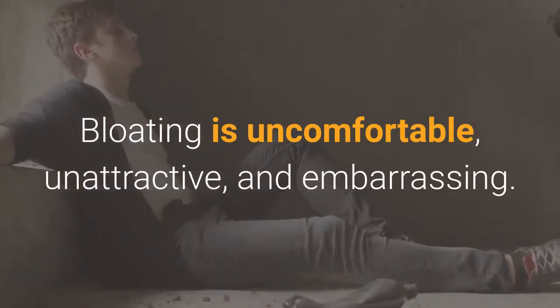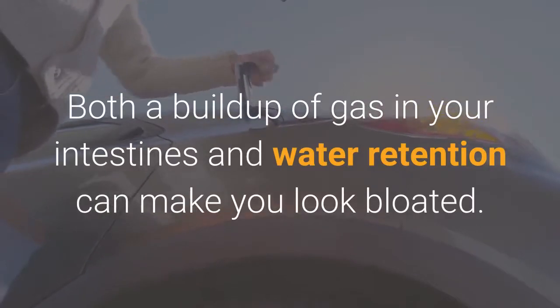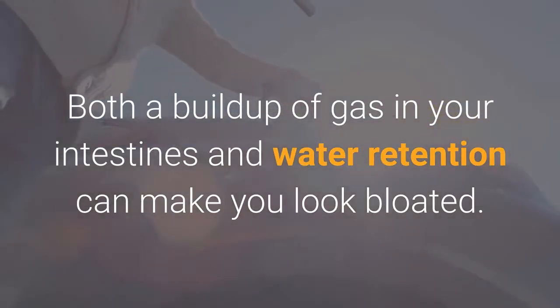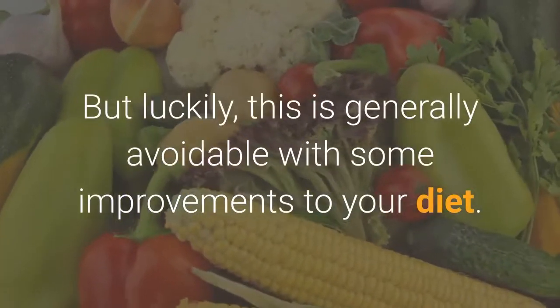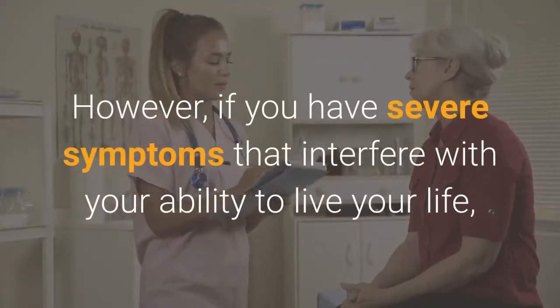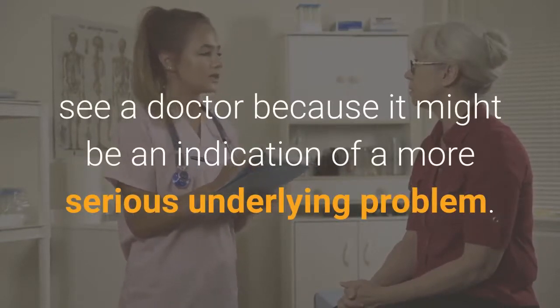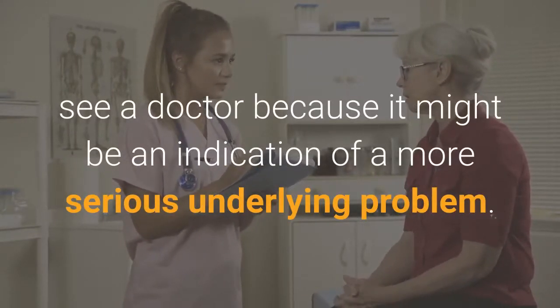Bloating is uncomfortable, unattractive, and embarrassing. Both a buildup of gas in your intestines and water retention can make you look bloated. But luckily, this is generally avoidable with some improvements to your diet. However, if you have severe symptoms that interfere with your ability to live your life, see a doctor because it might be an indication of a more serious underlying problem.